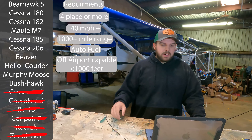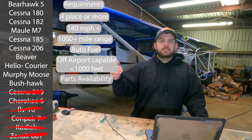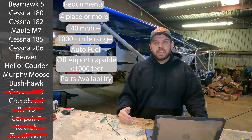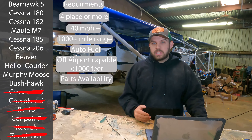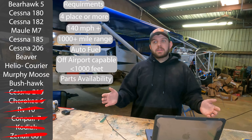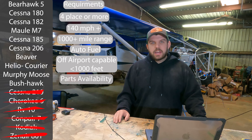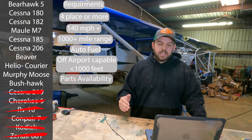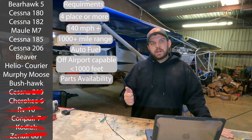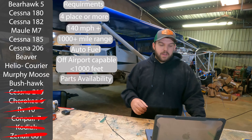Our next category is parts availability — this is a big one. We're working an airplane hard, so what I mean is: can I get a wing? Can I get landing gear, horizontals, elevators? Can I get parts or reasonably make parts to repair the airplane? In this environment, the airplane is going to get damaged in small ways — you're going to take rocks, shrubbery. The Found Bush Hawk is cool, but there are not many of them and there are hardly any parts out there, and they're no longer in business. So Found Bush Hawk gets kicked.